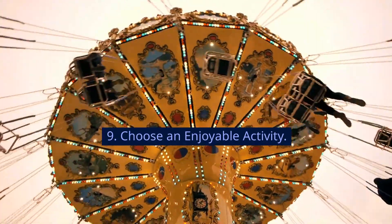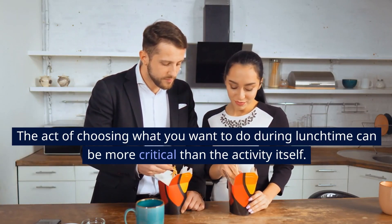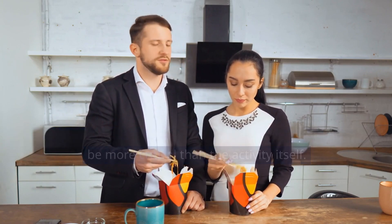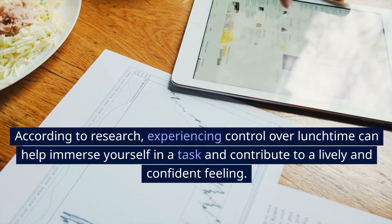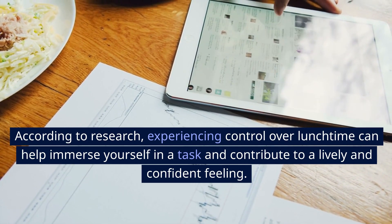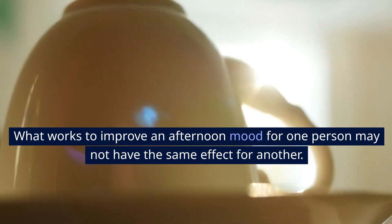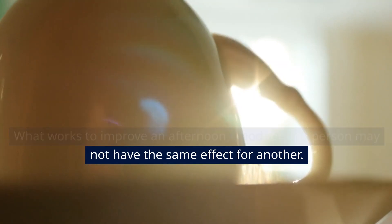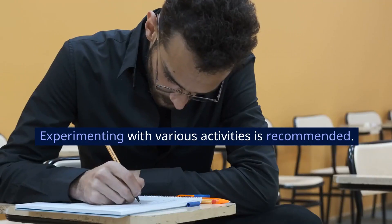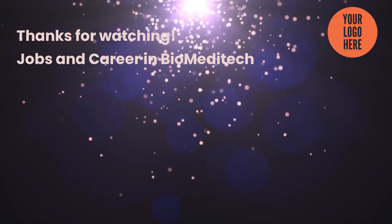9. Choose an enjoyable activity. The act of choosing what you want to do during lunchtime can be more critical than the activity itself. According to research, experiencing control over lunchtime can help immerse yourself in a task and contribute to a lively and confident feeling. What works to improve an afternoon mood for one person may not have the same effect for another. Experimenting with various activities is recommended. Thanks for watching. Jobs and career in Biomeditech.